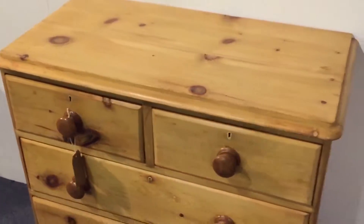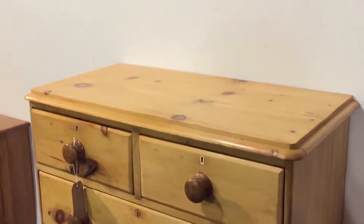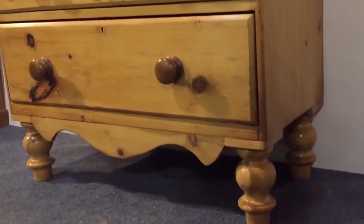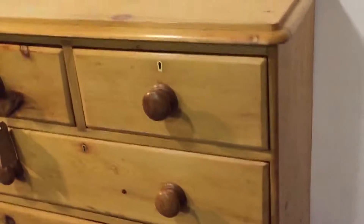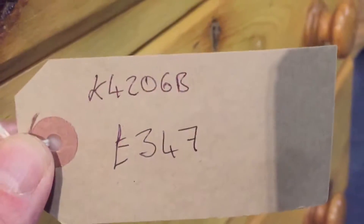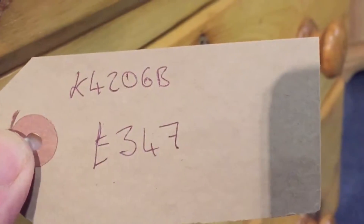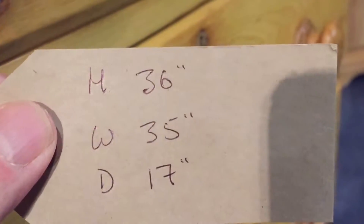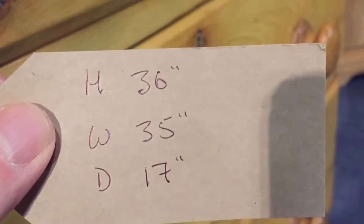All waxed, so it's all ready to go — ready for delivery or collection — in very nice condition. Our code number is K4206B, price is £347, height 36 inches, width 35 inches, and depth 17 inches.